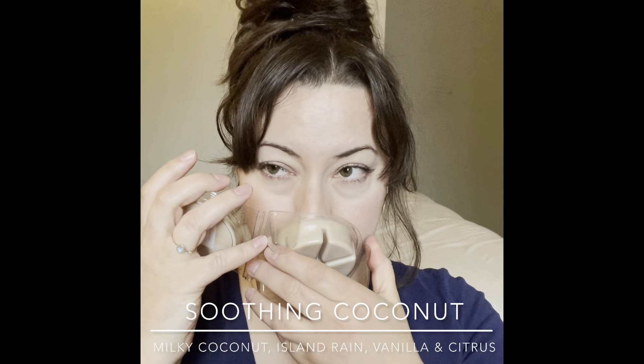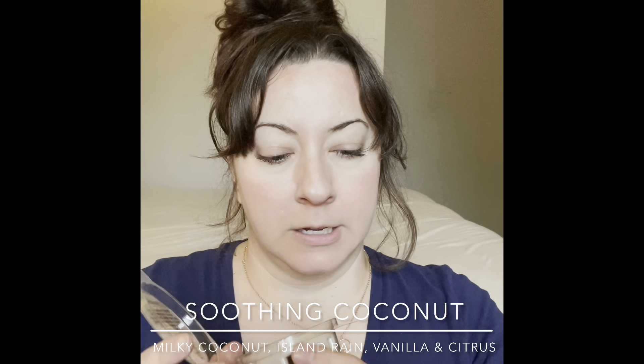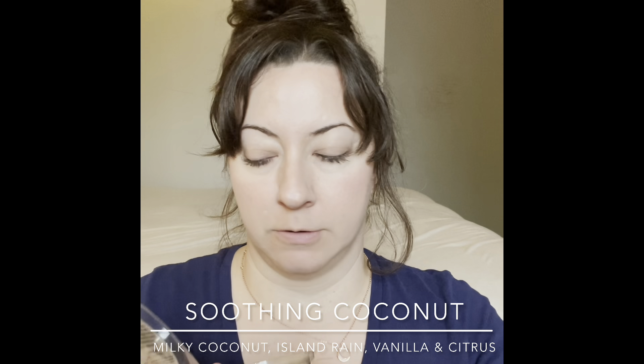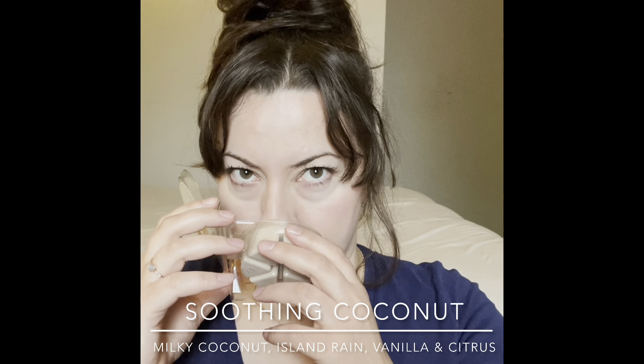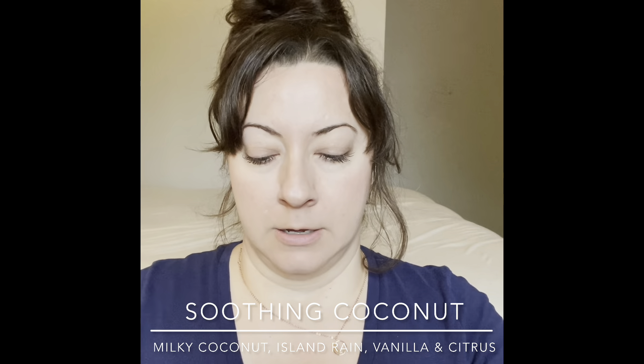Next is Soothing Coconut — all the coconuts! This is probably my least favorite of the coconut scents I've smelled here. I don't get as much coconut — there's some kind of tropical fruit blended in that I can't place, and that's what I'm picking up on. It's all right — I'll warm it in the bedroom or kitchen and see.